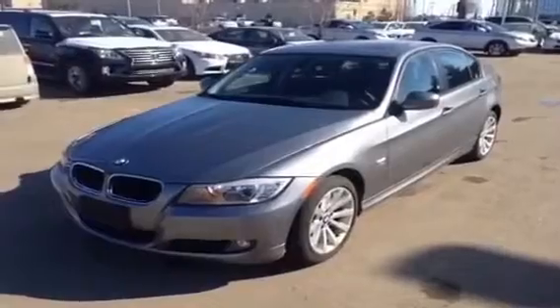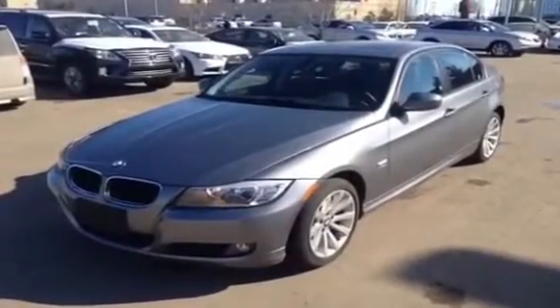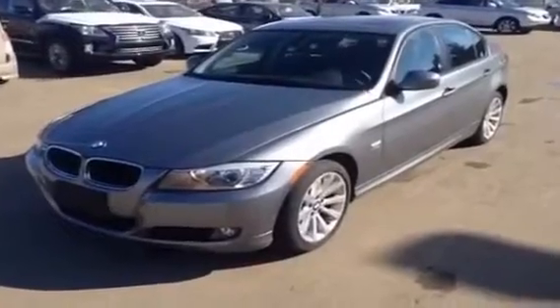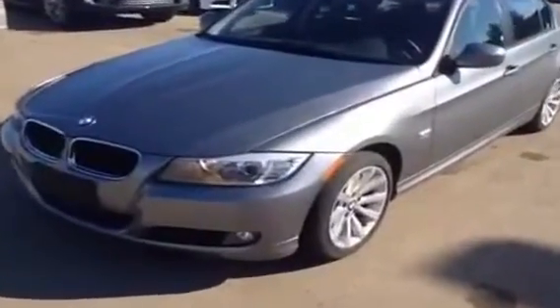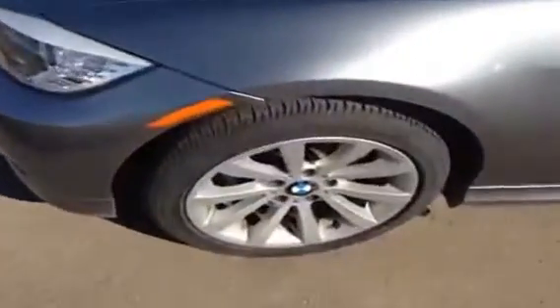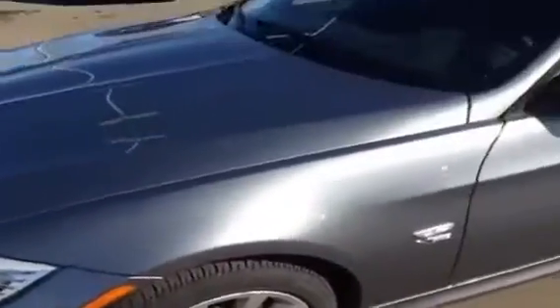Hi, I'm Jordan from Lexus of Edmonton on the corner of 170th Street and 111th Avenue in Edmonton, Alberta. This is a 2011 BMW 328i X-Drive with a grey exterior, a black leather interior, and just over 22,000 kilometres.